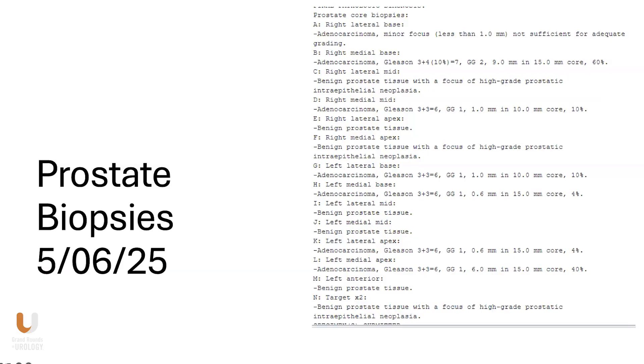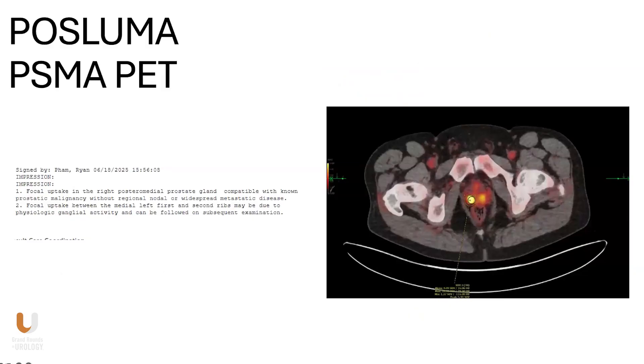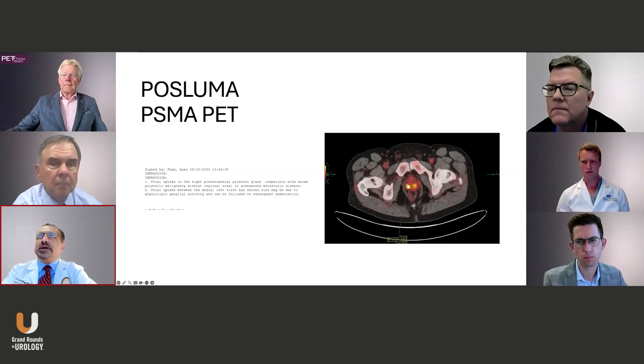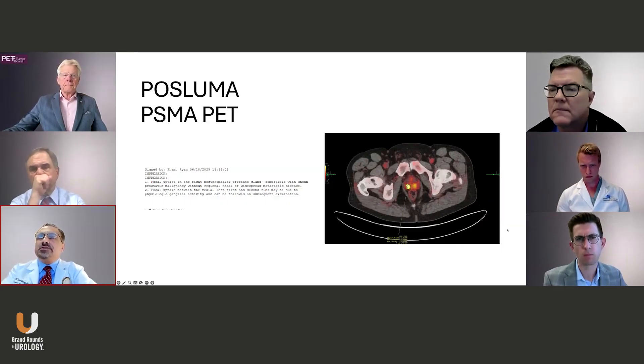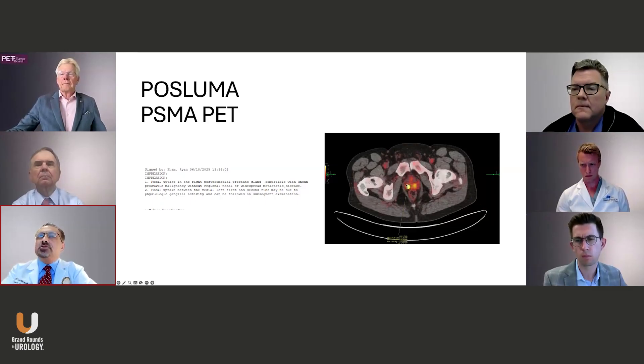Here's his biopsy — it's Gleason 6, 3+4=7 in the right base. Here's the MRI. The comment was that clearly from the MRI images, the lesion seemed a lot larger than what it looks like on the PSMA PET scan. A lot of the soft tissue changes surrounding the actual lesion site, reported from the six to nine o'clock position — I was expecting a much larger lesion than what I see on the PSMA PET scan. This will probably factor into the surgical decision-making in this case.